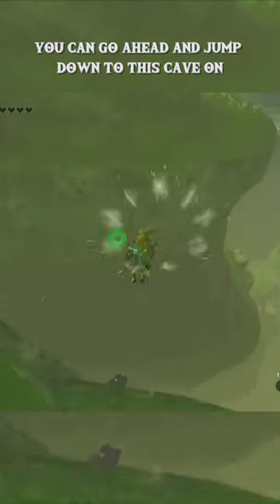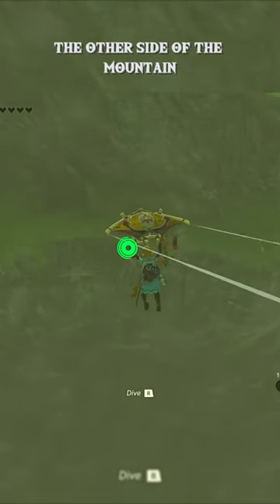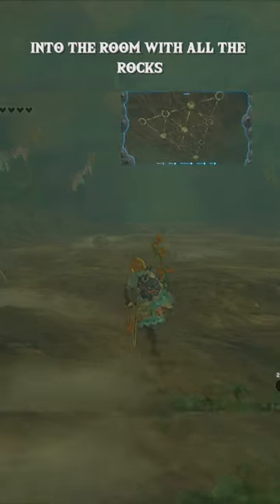Once you're outside, you can go ahead and jump down to this cave on the other side of the mountain. Once you're inside, go past the Like Like into the room with all the rocks, and complete the pattern that you took a picture of earlier.